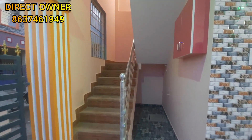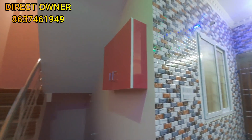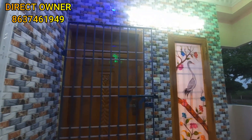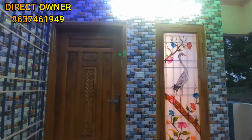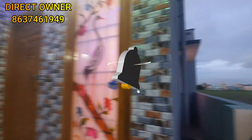There is a provision for a washing machine. You can see an EB box. There is a safety gate on the main door and French lock windows. Everything is done in a grand style with a setback area provided.